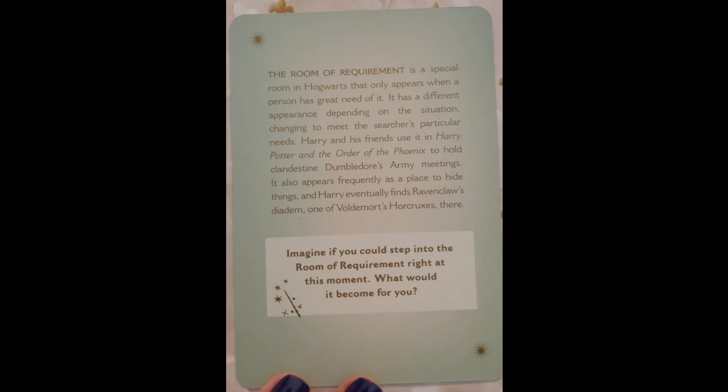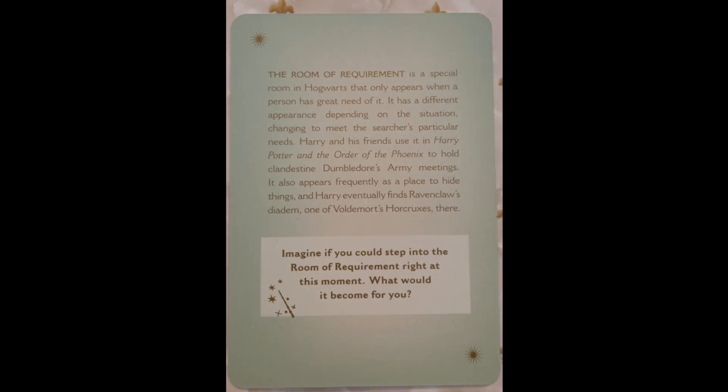For the first one we have Flights of Fancy. The Room of Requirement is a special room in Hogwarts that only appears when a person has great need of it. It has a different appearance depending on the situation, changing to meet the searcher's particular needs. Harry and his friends use it in Harry Potter and the Order of the Phoenix to hold clandestine Dumbledore's Army meetings. It also appears frequently as a place to hide things and Harry eventually finds Ravenclaw's diadem, one of Voldemort's horcruxes, there. Imagine if you could step into the Room of Requirement right at this moment. What would it become for you?